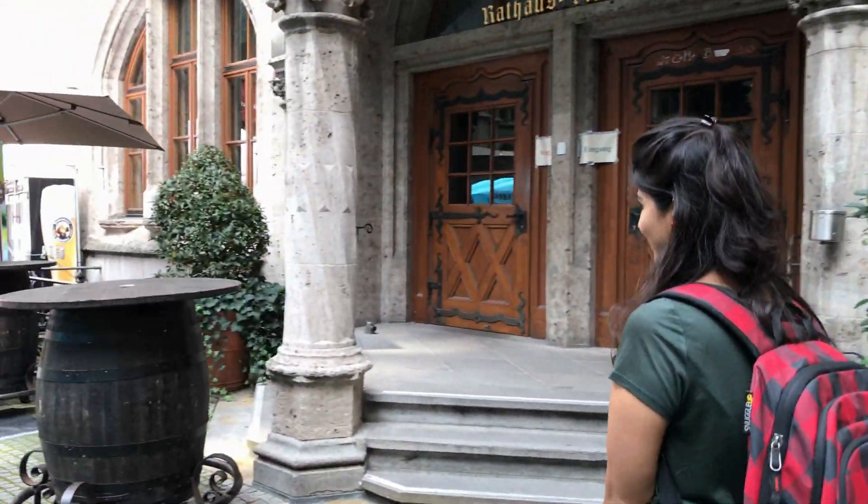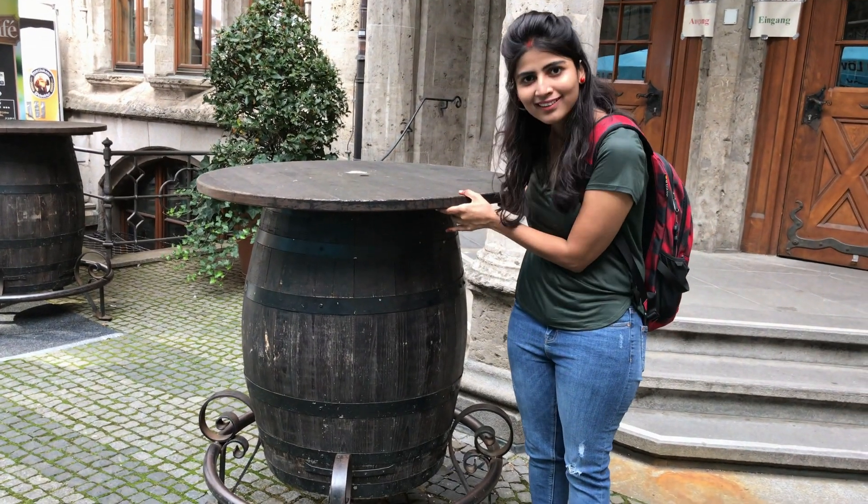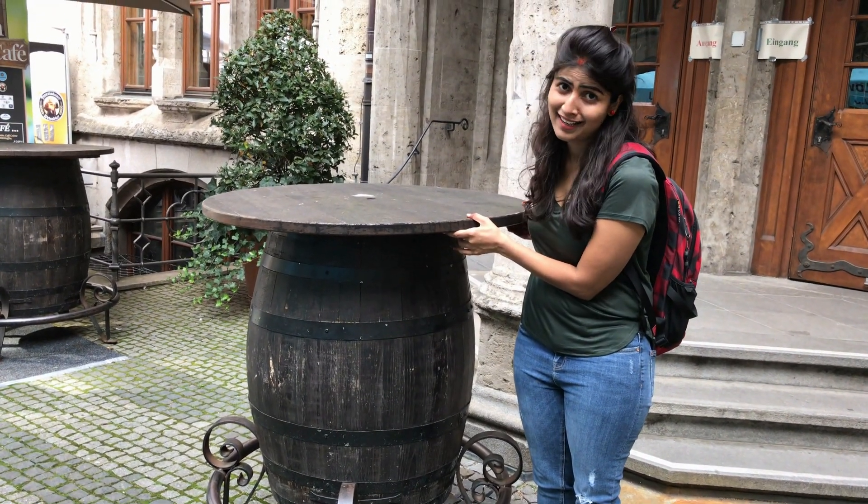We are at one of the wine gardens. Let me show you an interesting big wine barrel. Can you drink this much wine? I can't!